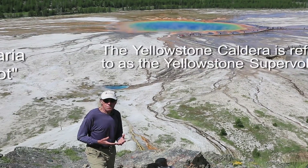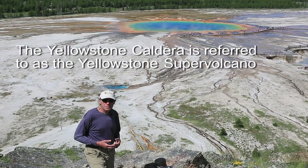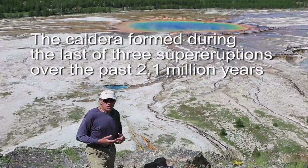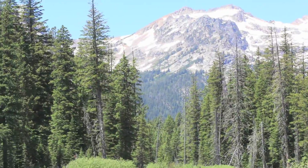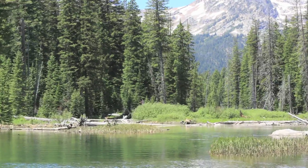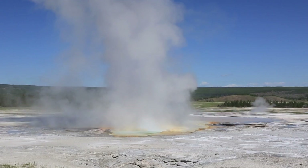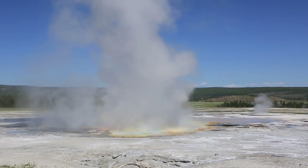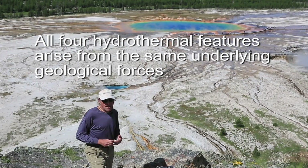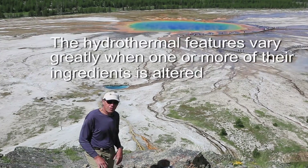So where these three things come together — a network of fractures or faults, hot water provided by groundwater from snow melt and rainfall, and the heat source needed to warm things up — the hot water appears at the surface. There are really four variations on these hydrothermal features, controlled by the amount of water and the configuration of the plumbing system or fractures.